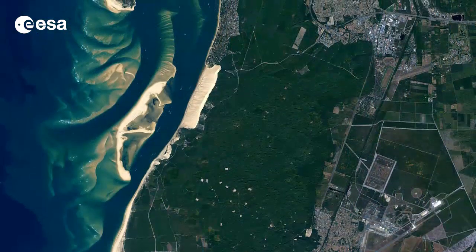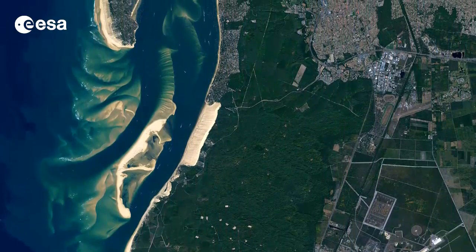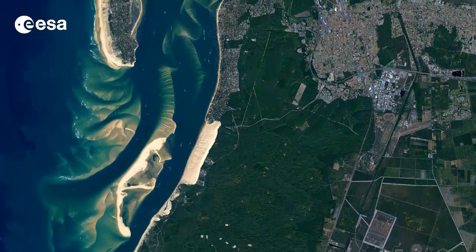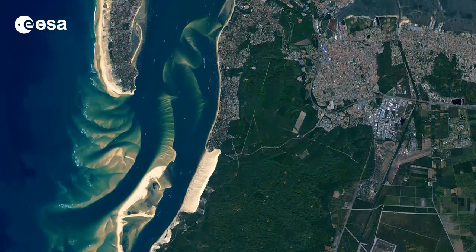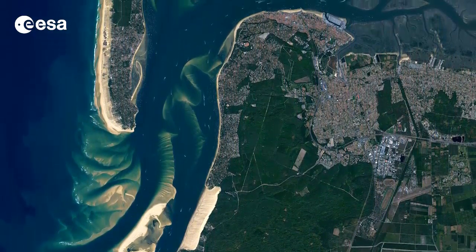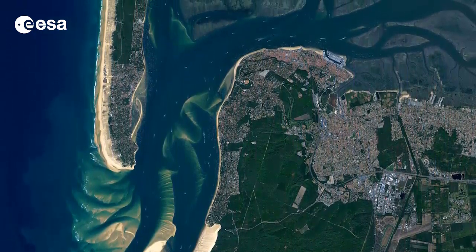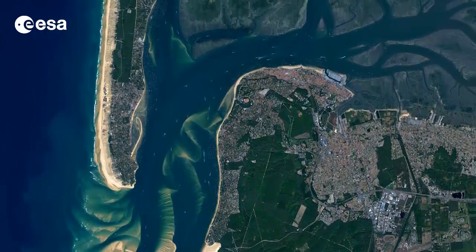The Advanced Land Observation Satellite captured this image on September 8th of 2009. ALOS was supported as a third-party mission, which means that ESA used its multi-mission ground systems to acquire, process, distribute and archive data from the satellite to its user community. But in April 2011, the satellite abruptly lost power while mapping Japan's tsunami-hit coastline.